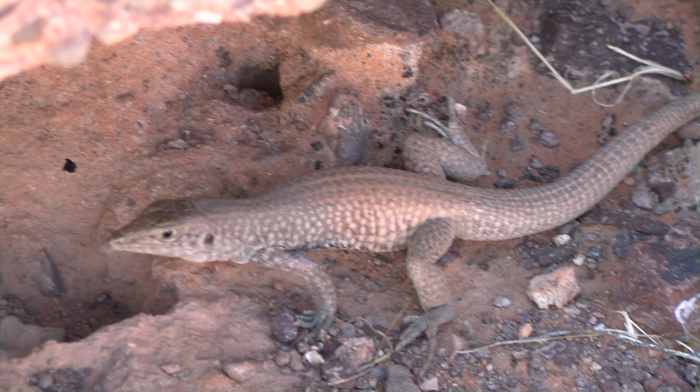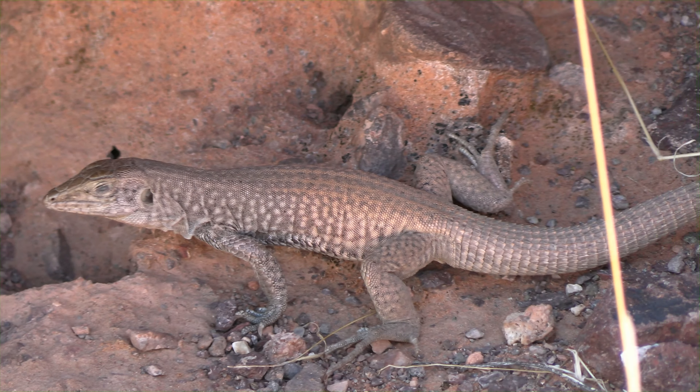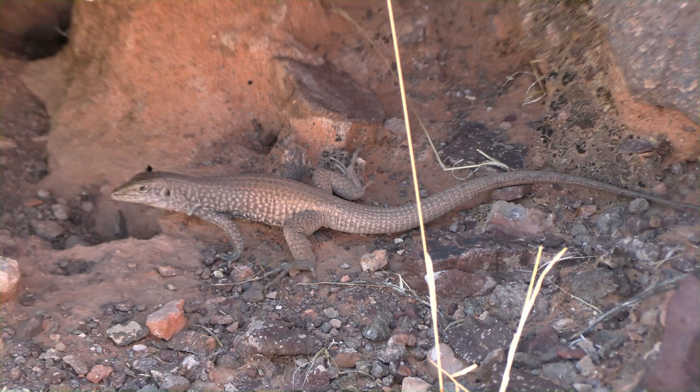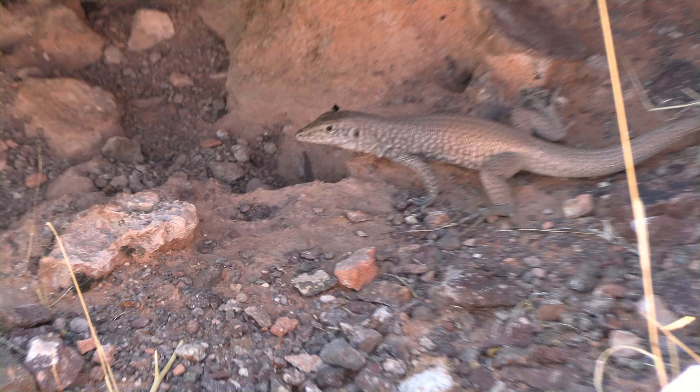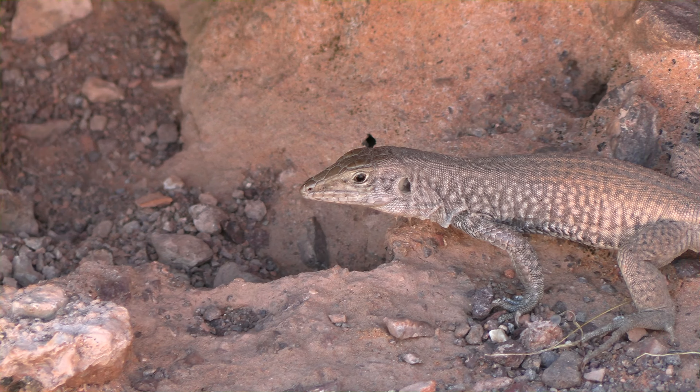Let me see if I can get a better angle because the lighting is just off. I don't know what species that is — it's really cool. Whoa, look at that.